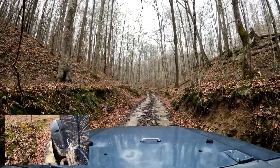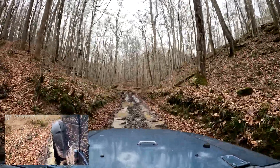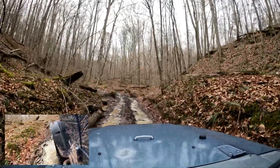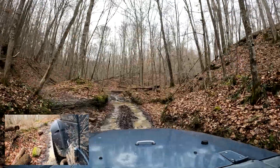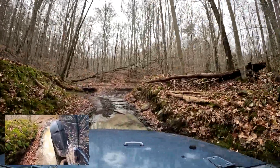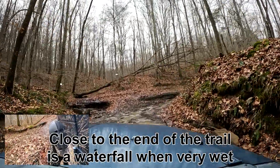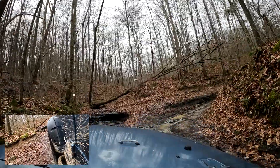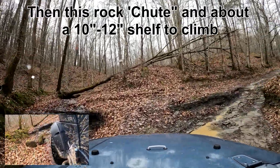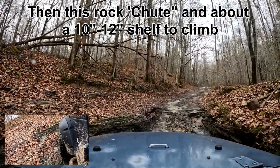There is a place coming up shortly that can be a waterfall if there's enough rain — I believe this is it right here. If you look ahead there can be a waterfall there. We're going to turn right, but the waterfall would be right in front of us if there's enough water. We go up this chute and then there's a rock shelf to climb.